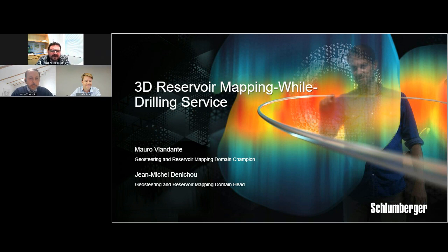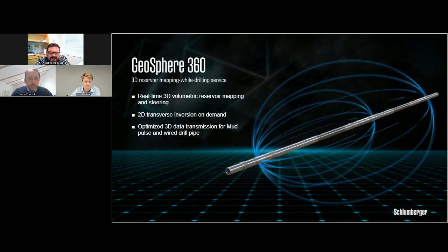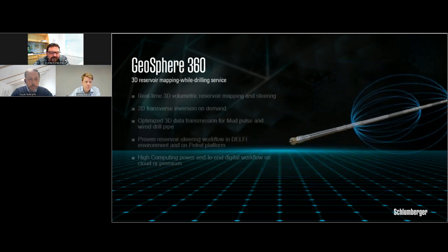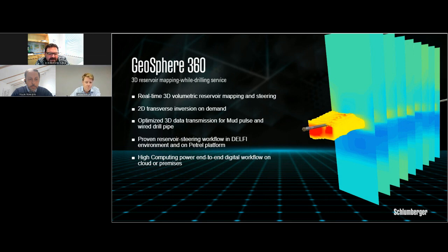Thank you. I'm Jean-Michel Inescu, and I'm quite happy to introduce another step change in the geosteering world — the 3D reservoir mapping while drilling service from Schlumberger. The Geosphere 360 3D reservoir mapping while drilling service provides 3D real-time reservoir steering and high-definition mapping while drilling. The resistivity inversion mapping results are delivered in real-time using high computing power with a digital workflow that can be run on the cloud or on-premises. Real-time data transmission of 3D EM measurements is optimized for both wireline and wired drill pipe telemetry. The 2D transverse resistivity inversion is generated in real-time as we drill to provide high-definition multidimensional reservoir mapping and generate 3D volumetric distribution of mapped layers.